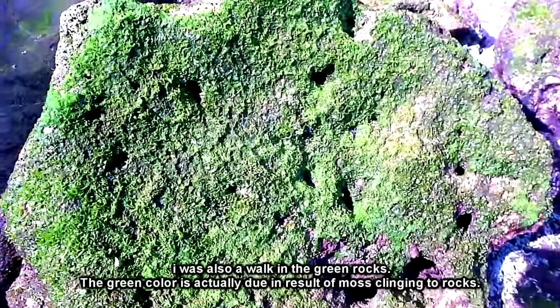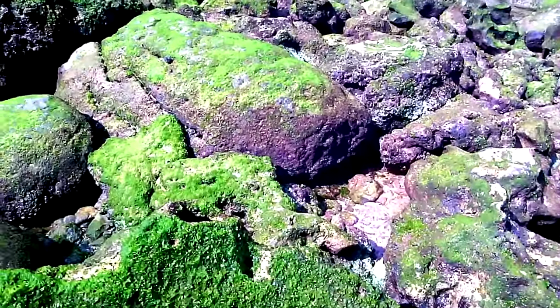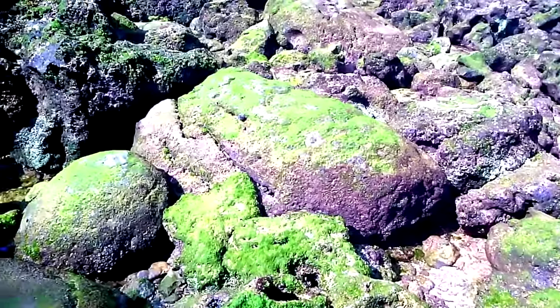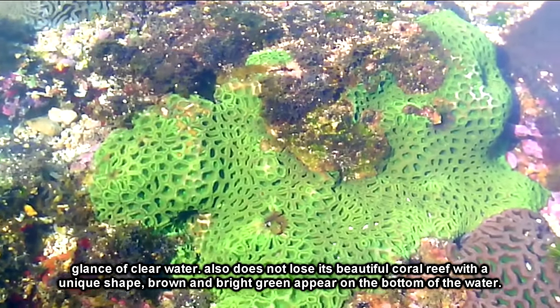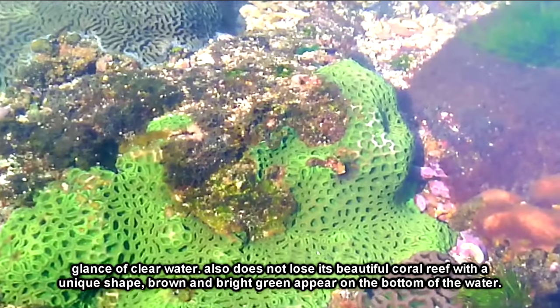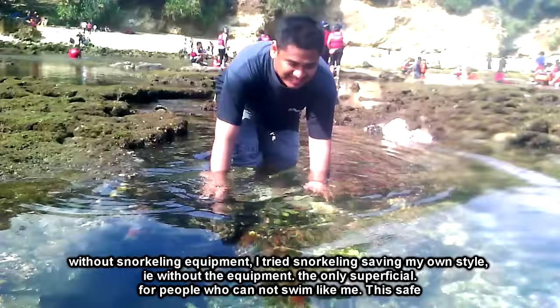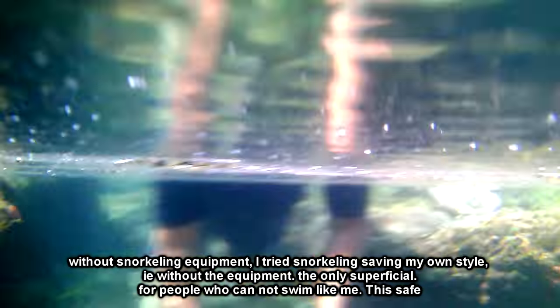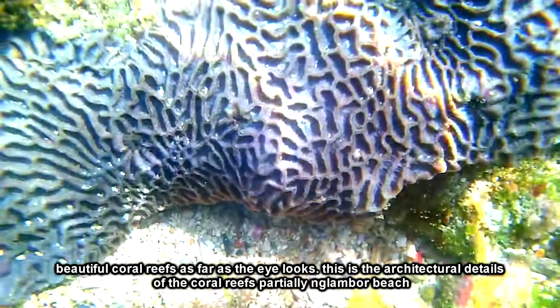Oh iya, saya tadi juga berjalan-jalan di bebatuan yang hijau. Sebenarnya warna hijau tersebut diakibatkan lumut yang menempel pada batu. Melirik dari air yang jernih juga tidak kalah indahnya. Sebuah terumbu karang dengan bentuk yang unik berwarna coklat dan hijau cerah muncul dari dasar air. Tanpa peralatan snorkeling, saya mencoba snorkeling hemat ala saya sendiri yaitu tanpa peralatan. Untuk orang yang tidak bisa berenang seperti saya, ini aman. Terumbu karang yang elok sejauh mata terlihat, inilah detail arsitektur terumbu karang dari sebagian kecil pandangan di sini.